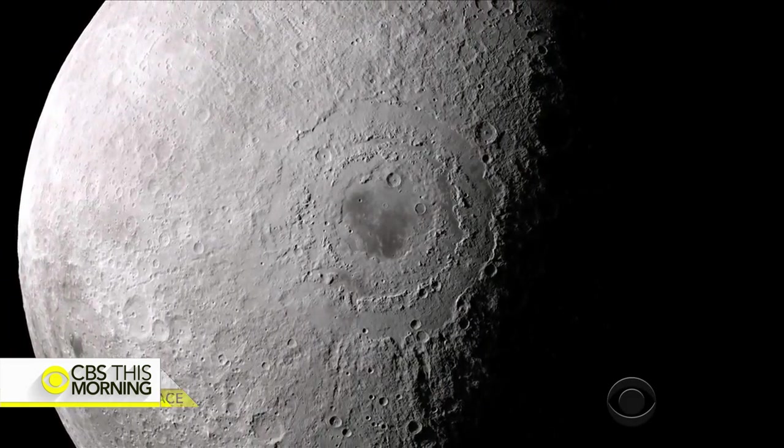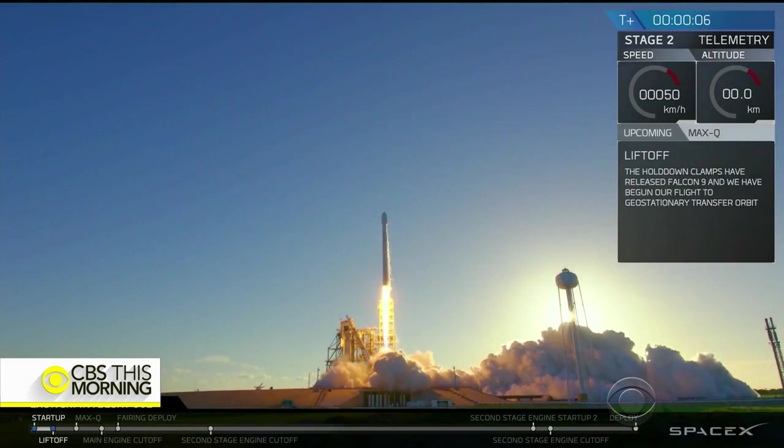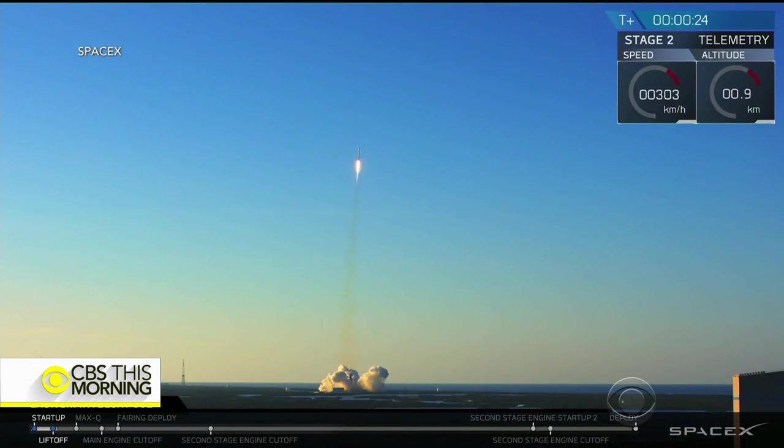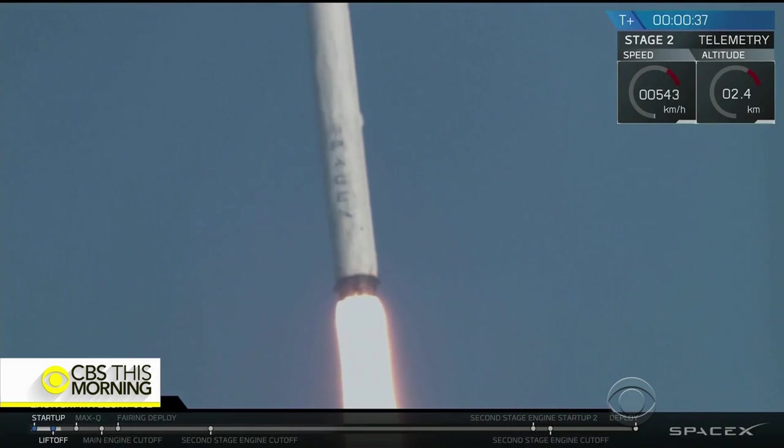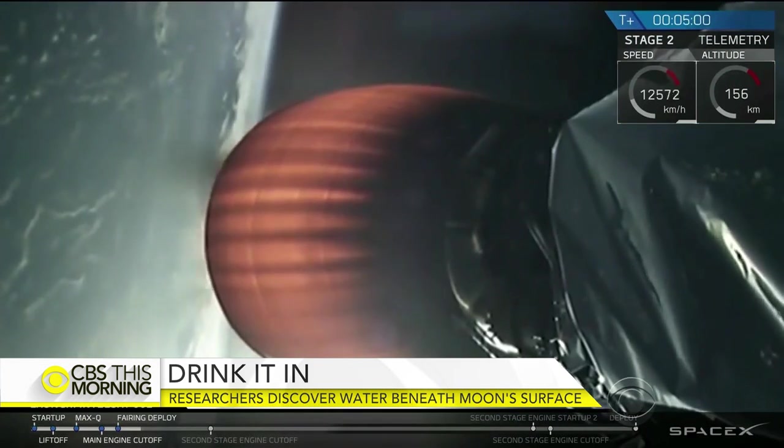We can bake that water out of those rocks. Derrick Pitts, chief astronomer at the Franklin Institute, says the moon's water could be used for drinking, as well as provide oxygen for breathing and hydrogen for rocket fuel. We wouldn't have to carry so many basic commodities to the moon, which turns out to be one of the most expensive things we can do in space exploration.